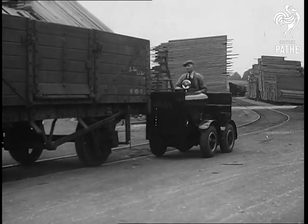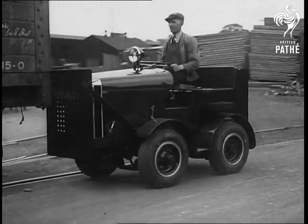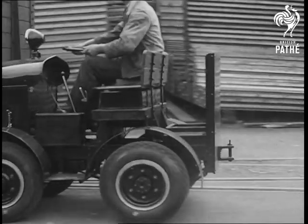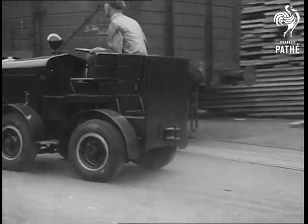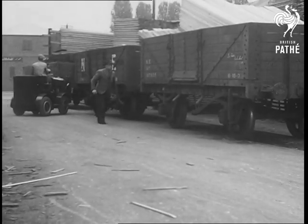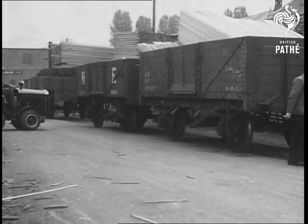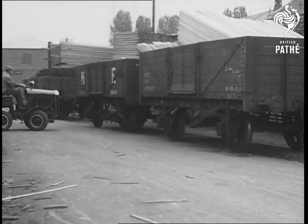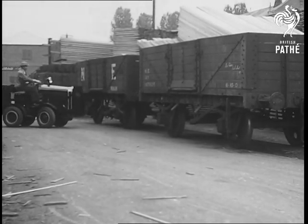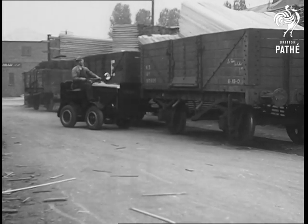Most stockyards are criss-crossed with branch railway lines from the main siding, which is usually adjacent. Shunting the loaded and unloaded trucks with a railway engine often resolves itself into a nice mathematical problem, owing to the inability of the engine to leave the lines, and it's often quicker to use manpower. With this little vehicle, however, the problem is reduced to simplicity itself. Pushing several trucks at once over the points, it can pull out, and almost before the truck man has applied the brake, has overtaken and reversed, ready to push the truck off onto another line.